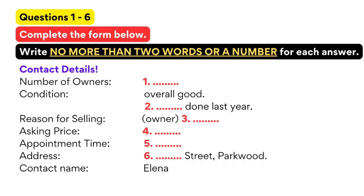The test is in four parts: part one, part two, part three, and part four. Now look at part one. You will hear a conversation between two students about buying a used car.